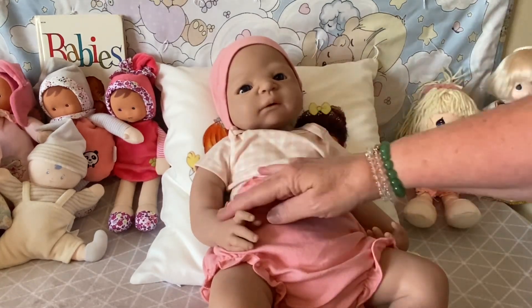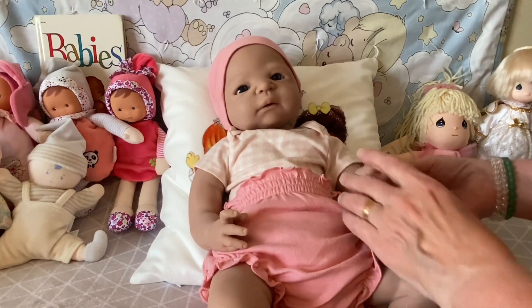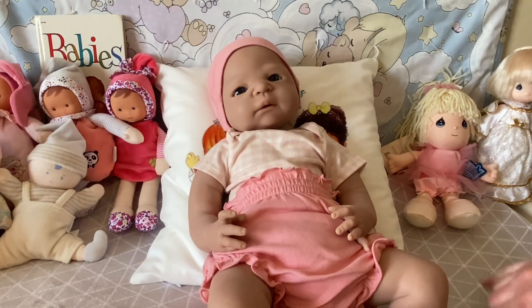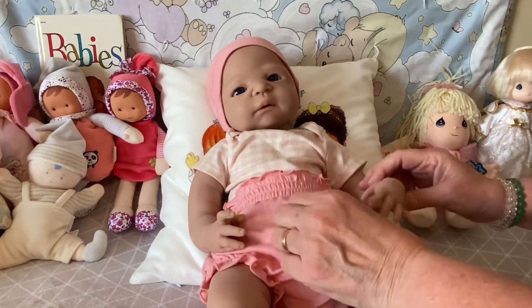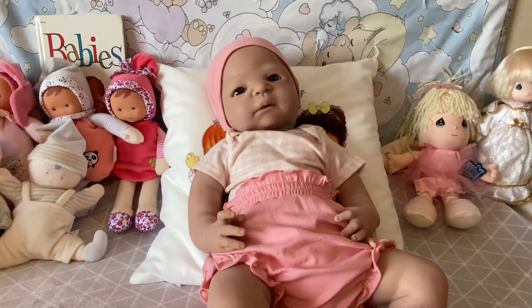I'm trying to decide if I really do like the feel of silicone or not. I love the flexibility, I love the movement, she's beautiful — but she's much heavier than a reborn. She's been in my nursery a little bit, but I was out of town for a while so I haven't handled her much. Today she got her first bath and change.